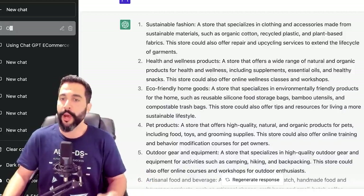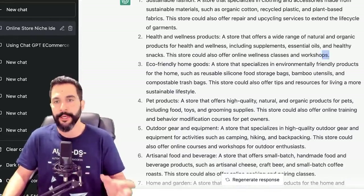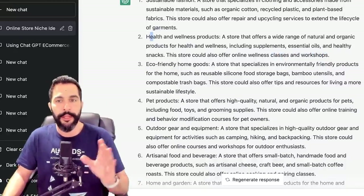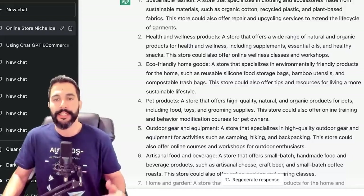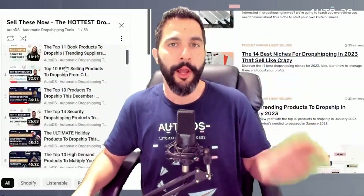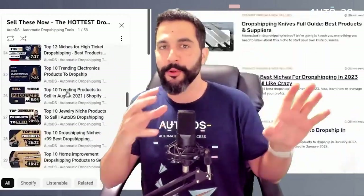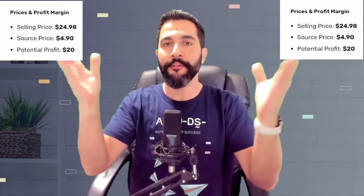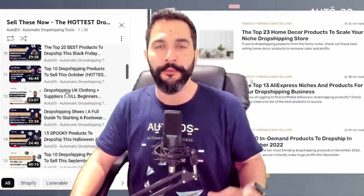Number two — Health and wellness products: a store offering natural and organic products including supplements, essential oils and healthy snacks. Number three — Eco-friendly home goods: environmentally friendly products like reusable silicone food storage bags, bamboo utensils and compostable trash bags. Some of these products match trending ideas we share on our AutoDS blog page and Sell These Now YouTube playlist, where we also share sellers' Facebook ads, online stores, sourcing info, and profit details. Number four — Pet products: high quality, natural and organic products for pets including food, toys and grooming supplies.